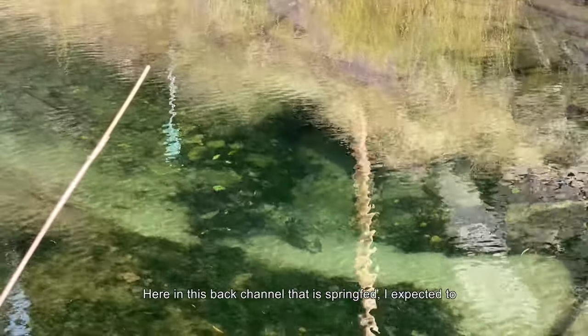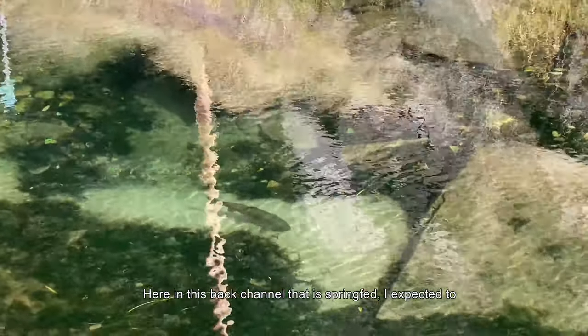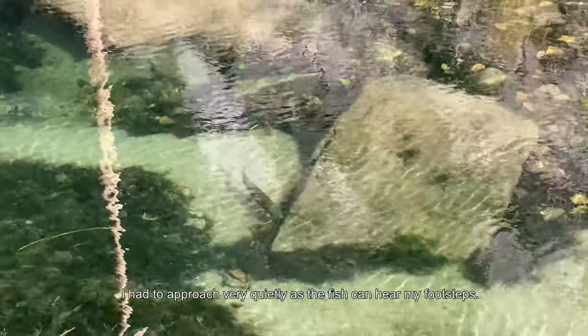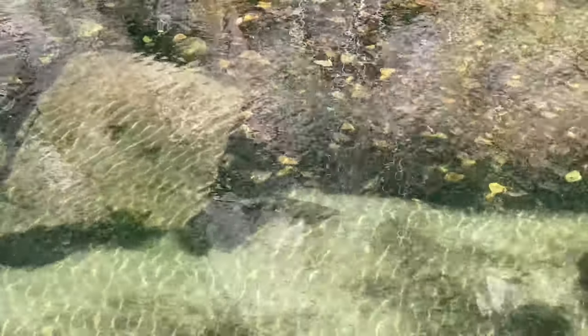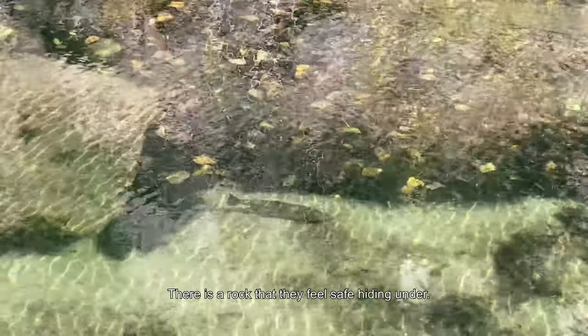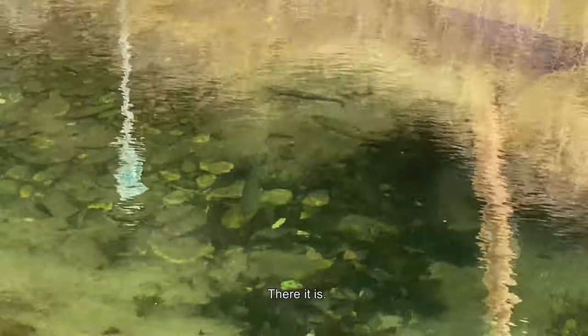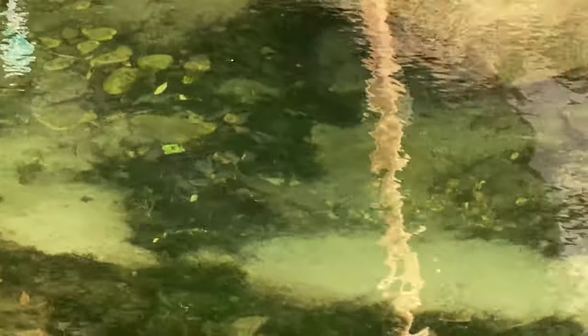Here in this back channel that is spring-fed, I expected to find browns but instead I found rainbows. I had to approach really quiet as the fish can hear my footsteps. There's a rock that they feel safe hiding under — there it is — and there's a big group of fish that hide underneath here. Just a quiet back channel.